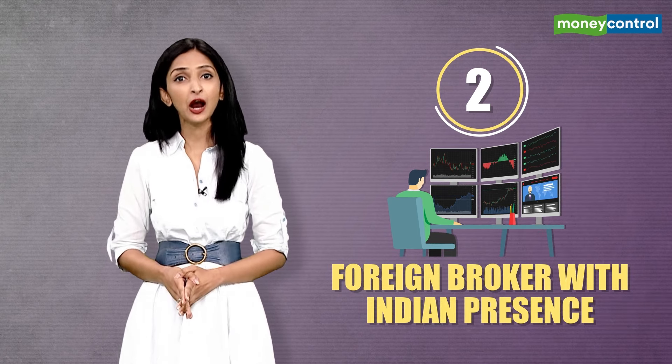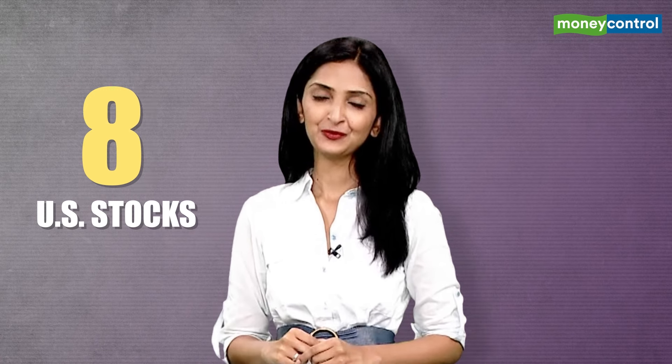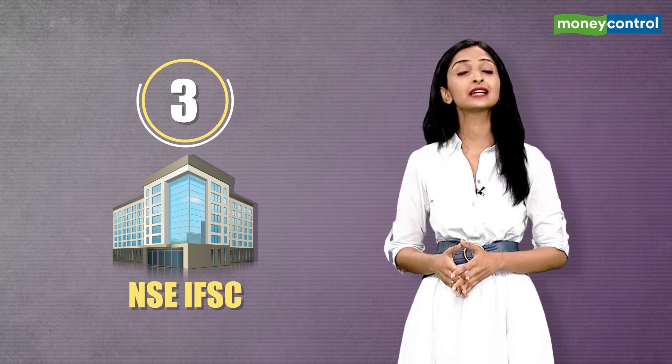The second way is to open an account with a foreign brokerage which has a presence in India. There's yet another way — the third one, which has recently come in, but this doesn't cover the whole universe of US stocks. It's only limited to eight US companies as of now. What I'm talking about is the NSE's International Financial Service Center, or IFSC. The trading timings are from 8pm to 2:45am.